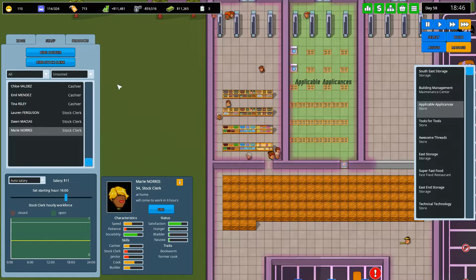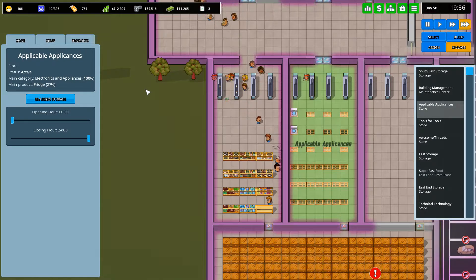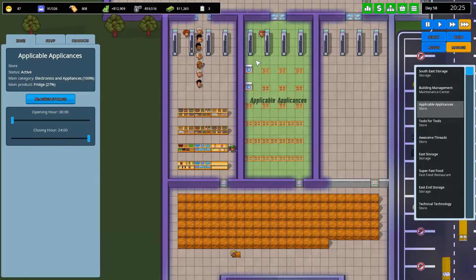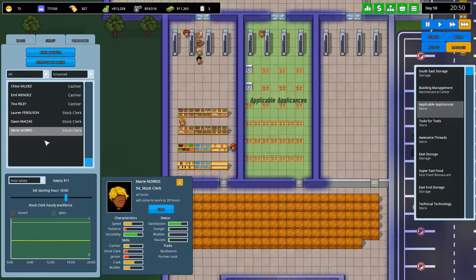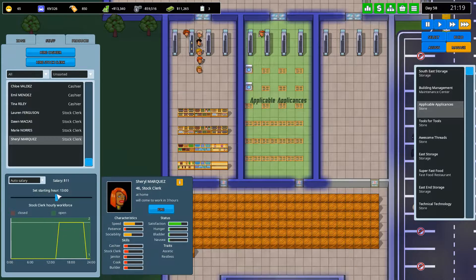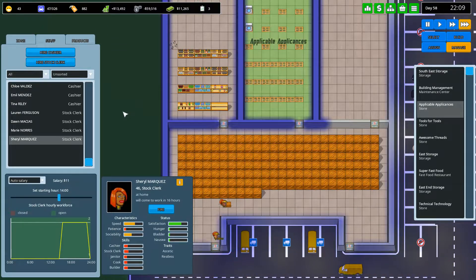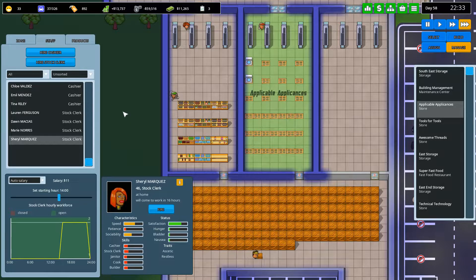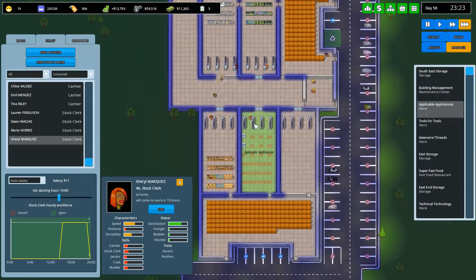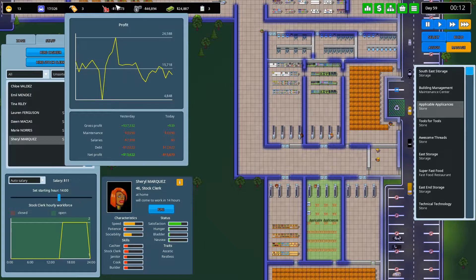We need to try and get this thing full. Let's get Cheryl Marquez — she can come in later in the afternoon and help us out with keeping this bloody store full. Because currently we don't have a stock person. Why not? Where are they? Hello? Hello? Dang it. There we go.